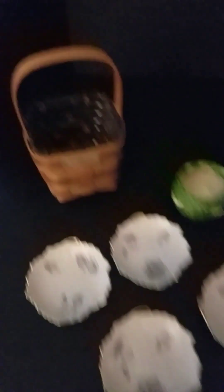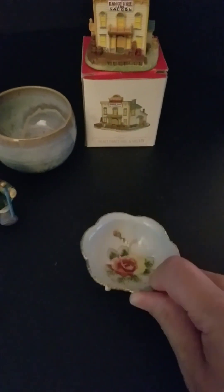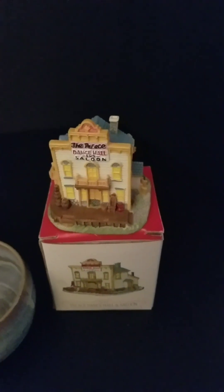Hi, welcome back. Here are my treasures from today. This beautiful little bowl here — ceramic porcelain, I guess, maybe — a footed bowl. I'm sure that was a set of something, but I just thought it was cute and I picked it up. This is from Liberty Falls, the little line of Liberty Falls. They have houses and a little town, a whole little town. So that's the Palace Dance Hall and Saloon.